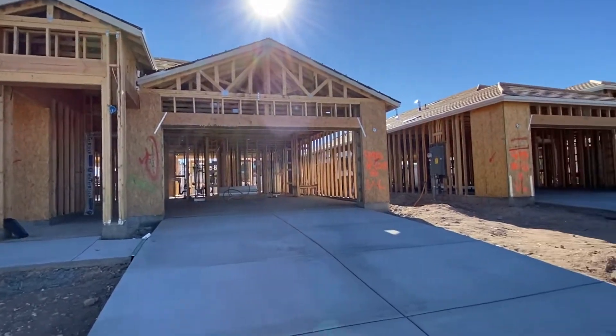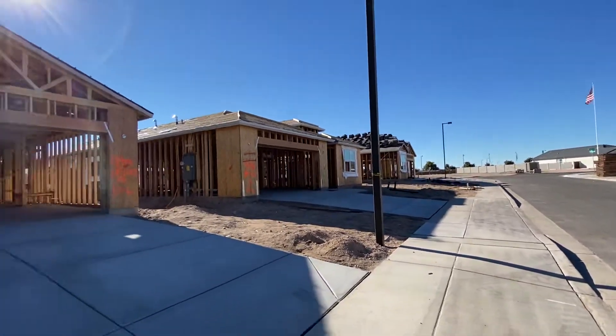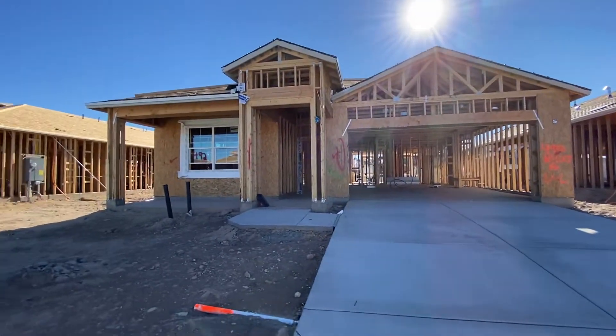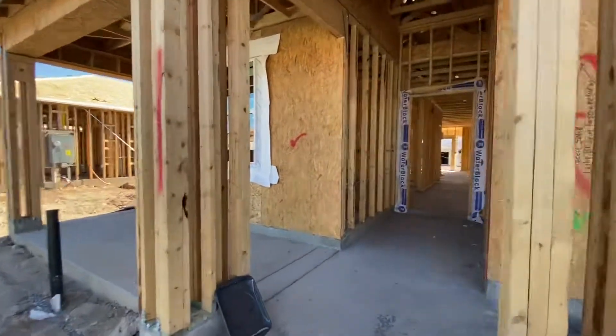Today is my Estrella Vista video day. This is a new DR Horton community that is going to be opening up. Pricing has not been released. This is lot 492, and it is the Justin floor plan.